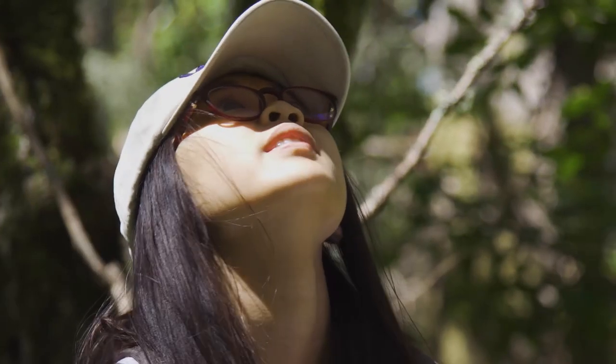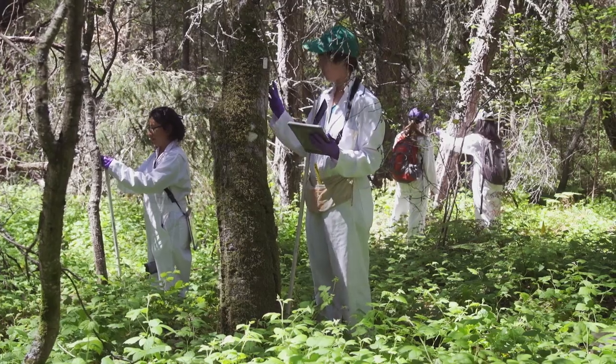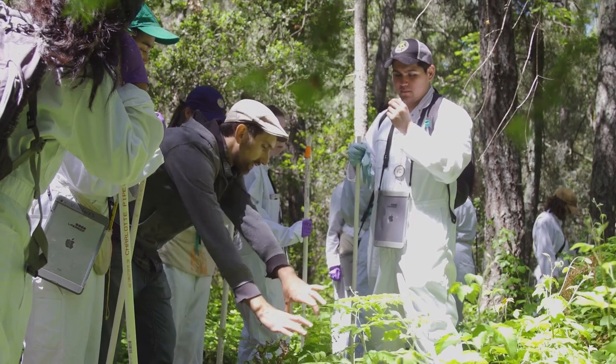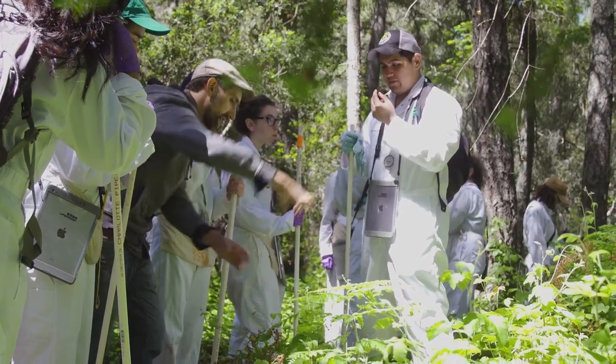I am the crew leader for the FERP, which is the Forest Ecology Research Plot. I hike up here every single Friday and we'll go to a plot and measure the diameter breast height as well as any new stems that are growing on the FERP.